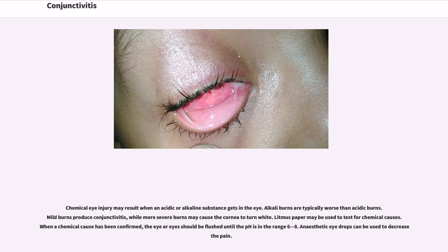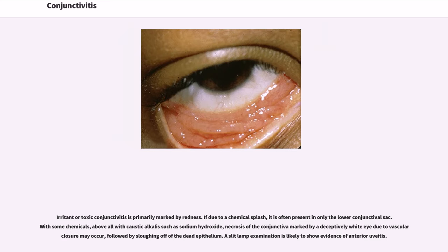Chemical eye injury may result when an acidic or alkaline substance gets in the eye. Alkali burns are typically worse than acidic burns. Mild burns produce conjunctivitis, while more severe burns may cause the cornea to turn white. Litmus paper may be used to test for chemical causes. When a chemical cause has been confirmed, the eye should be flushed until the pH is in the range of 6–8. Anesthetic eye drops can be used to decrease the pain. Irritant or toxic conjunctivitis is primarily marked by redness. If due to a chemical splash, it is often present in only the lower conjunctival sac. With caustic alkalis such as sodium hydroxide, necrosis of the conjunctiva — marked by a deceptively white eye due to vascular closure — may occur, followed by sloughing off of the dead epithelium. A slit lamp examination is likely to show evidence of anterior uveitis.